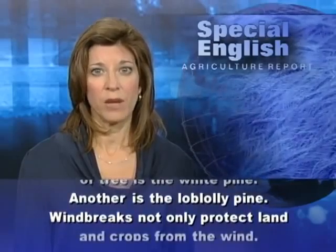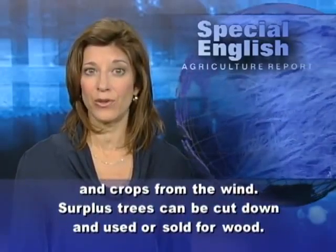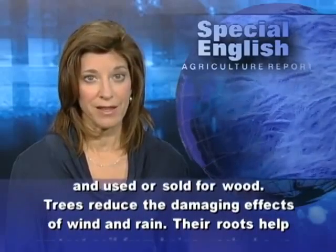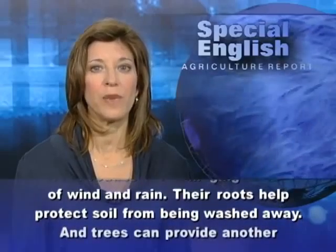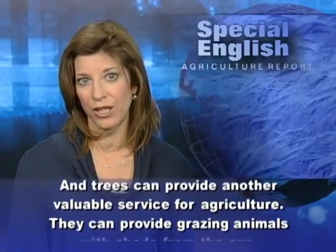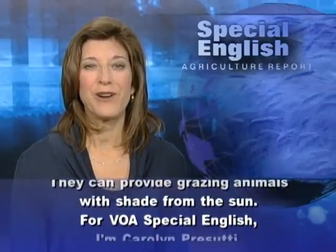Windbreaks not only protect land and crops from the wind — surplus trees can be cut down and used or sold for wood. Trees reduce the damaging effects of wind and rain, and their roots help protect soil from being washed away. Trees can also provide grazing animals with shade from the sun.